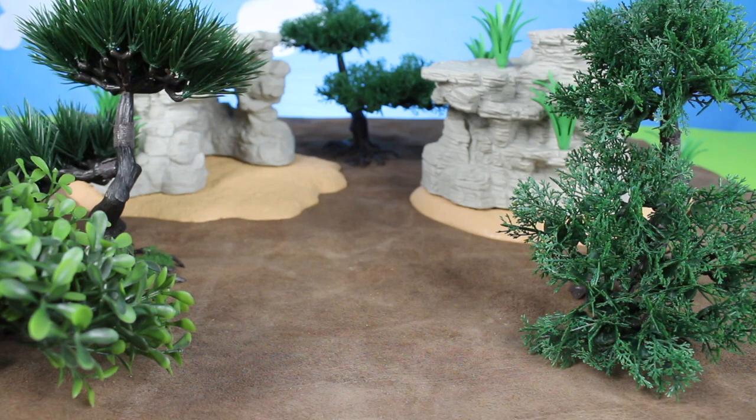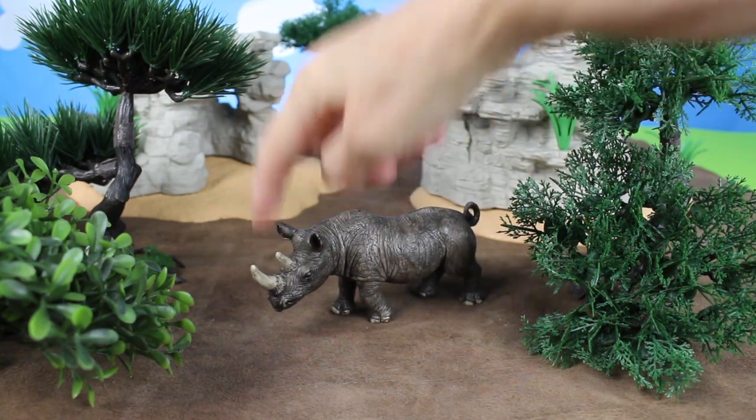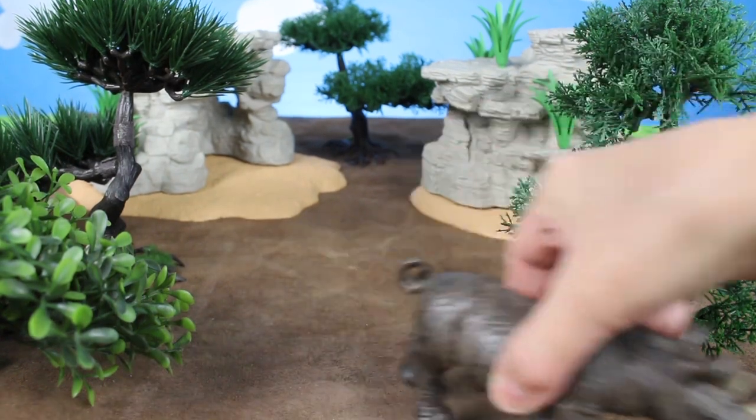Next we have this grey rhinoceros. It has two horns on its head. The rhinoceros also live in Africa. Bye-bye rhinoceros.